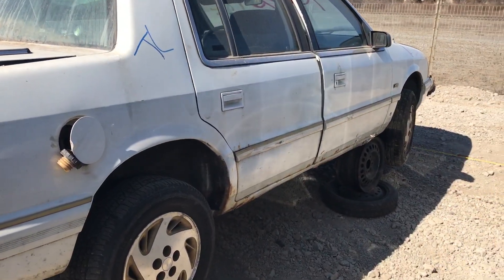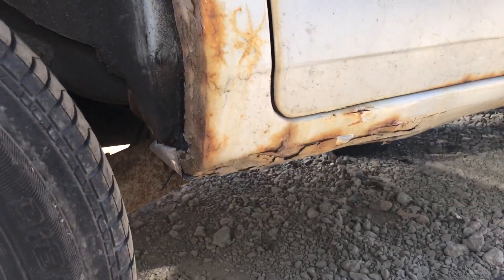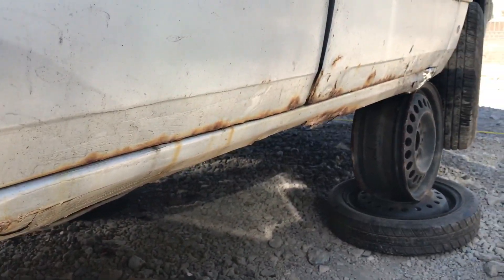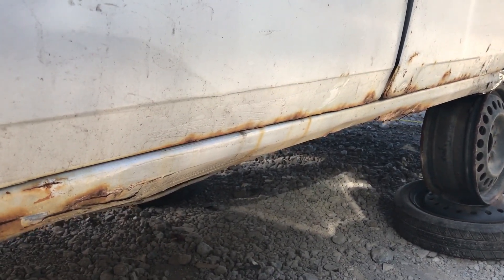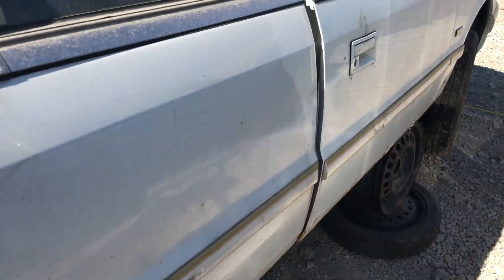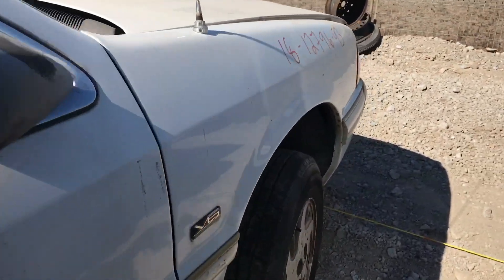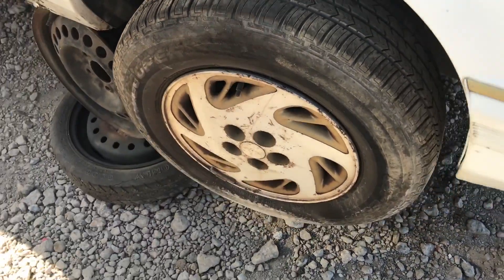This side's a little worse for wear. Look at that rocker - isn't that bad? Oh, the door's even going. There's a lot of body filler on this side. Tires are good though. That one's flat.